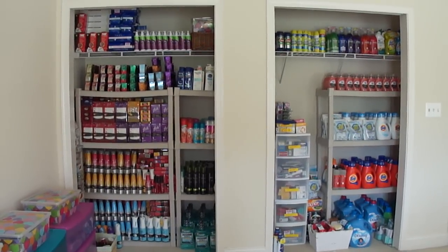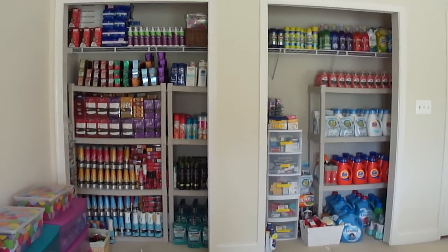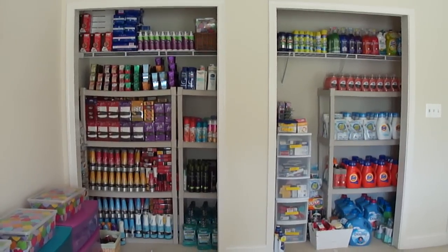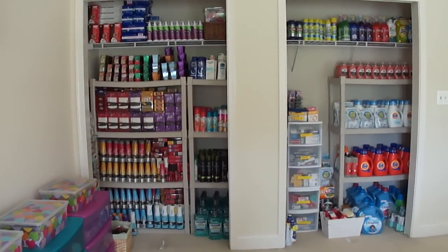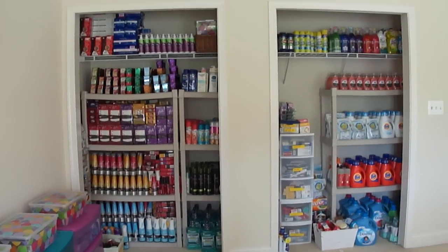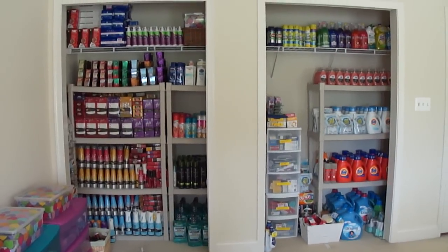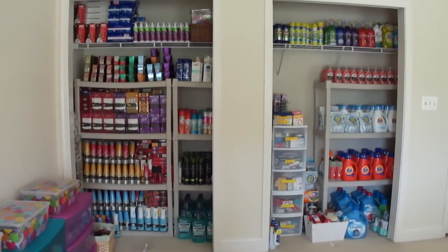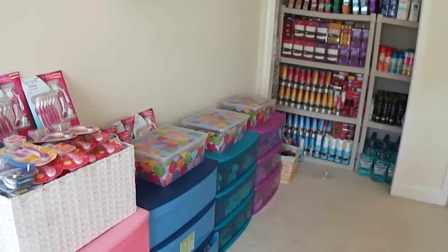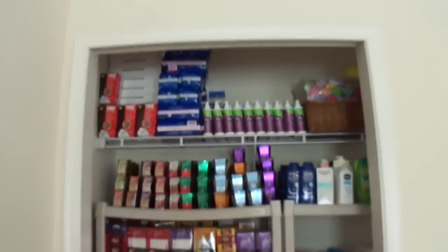Okay, so this is my stockpile. Usually these two rectangular openings have sliding doors — I keep them closed because I have a toddler and I don't want her getting into the soap, aerosol sprays, and other toxic items on the shelves. My husband removed the doors today so you can see everything. This is the aerial view, and I also have drawers all along this wall with stockpile items.